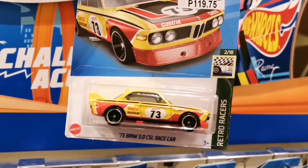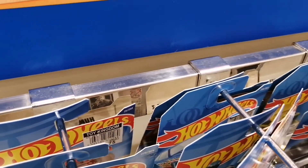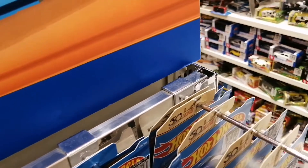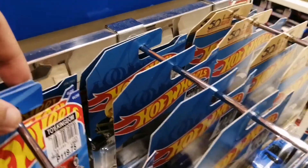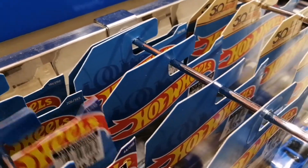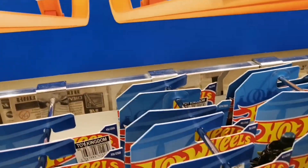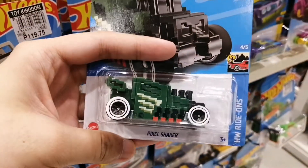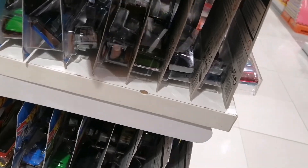Look — the BMW race car from the Retro Racers, which is the regular, but sadly not a super treasure hunt. Quite unlucky since I haven't found a super treasure hunt yet. And look — the 1970 Pontiac Firebird from the Hot Wheels Dream Garage, which is a new model. And the '57 Chevy, which is also a new model. And the Pixel Shaker from the Hot Wheels Ride-Ons, which is the regular treasure hunt for the 2022 AKs. That's all I can find — let's go ahead and start the unboxing!